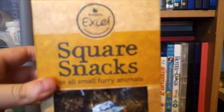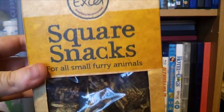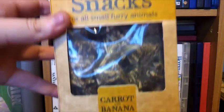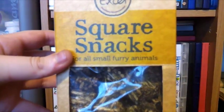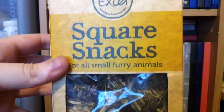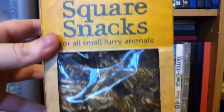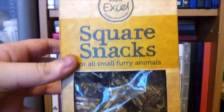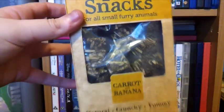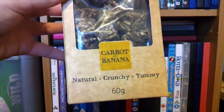The next thing I picked up for the hamsters was a box of the Burgess XL Square Snacks for all small furry animals — carrot and banana flavour. I couldn't find these anywhere where I used to live, and I've tried all the other new treats by Burgess but not these ones. These were £1.99 for a 60g box.